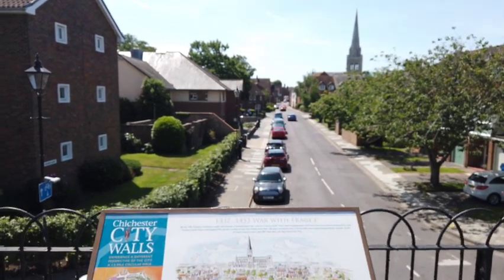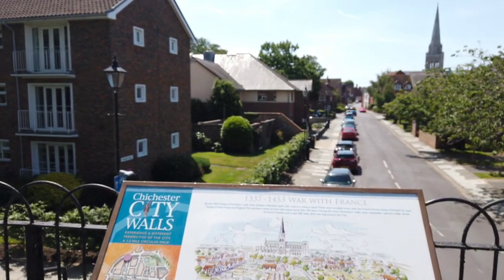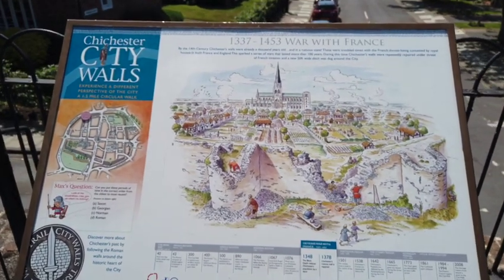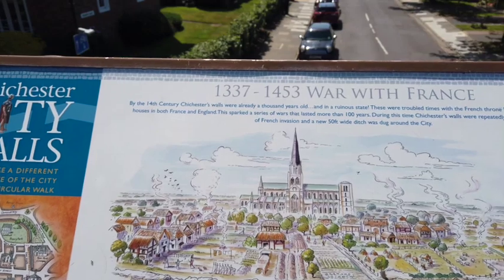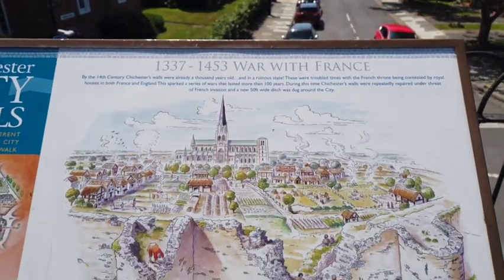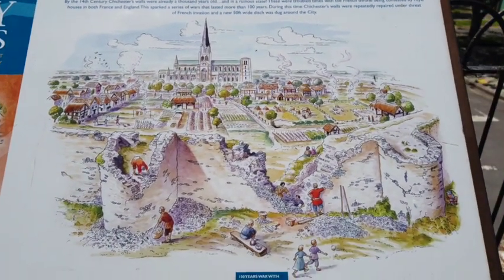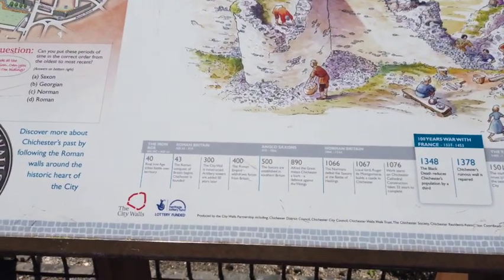We're in another section of the wall and there's also a little plaque here. This part was actually repaired with stone from France. And that's what they think it looked like in this part of the city - again it is timestamped so you can see.